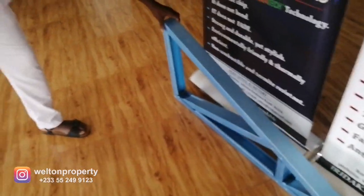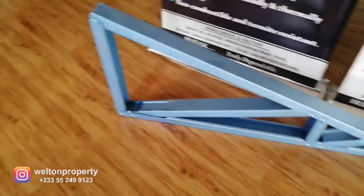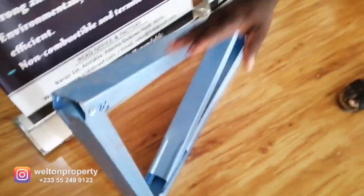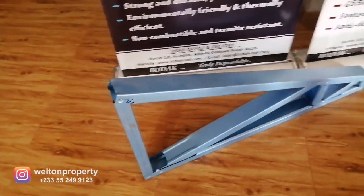Down at the bottom here I can see a truss assembled and on display to show how it looks. You have the top cord, the bottom cord, and the web bracings. Depending on your building span the truss becomes bigger — this is just a sample on display.